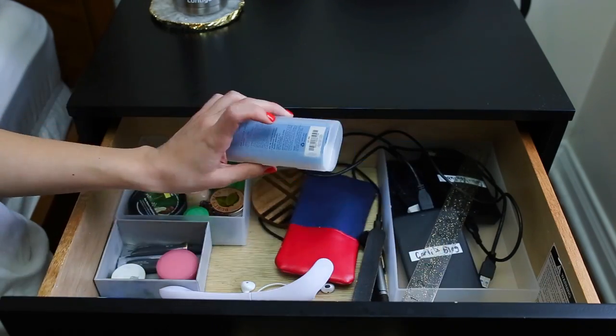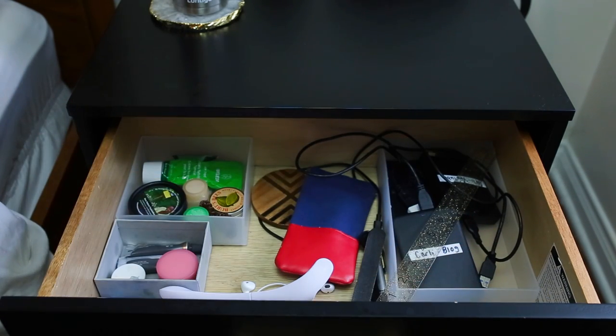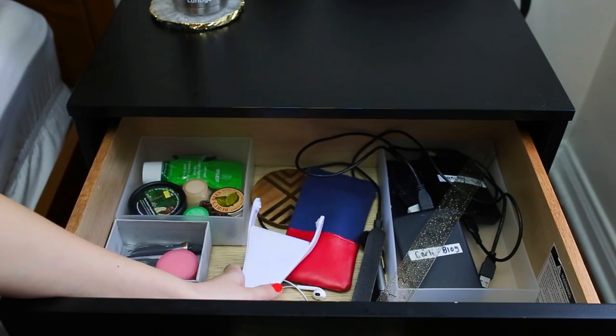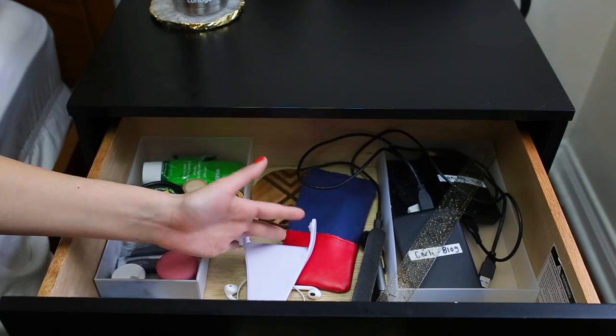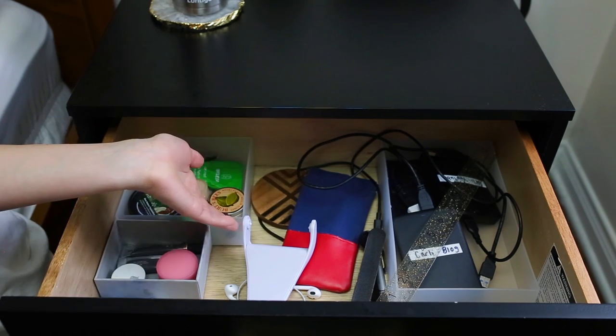I have a sunglass cleaning kit right here — don't use it too often. And yeah, I think that's it. That's everything in my nightstand. It's a really large nightstand — I'll link it down below. Target still has it because it keeps everything I need. So that's it.